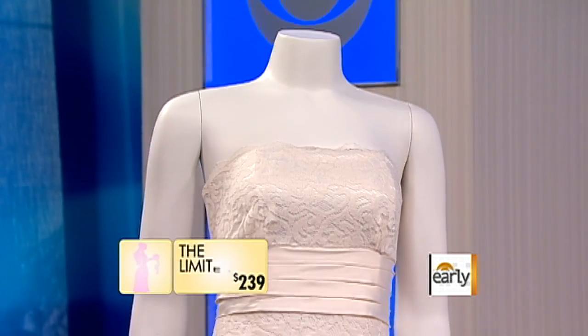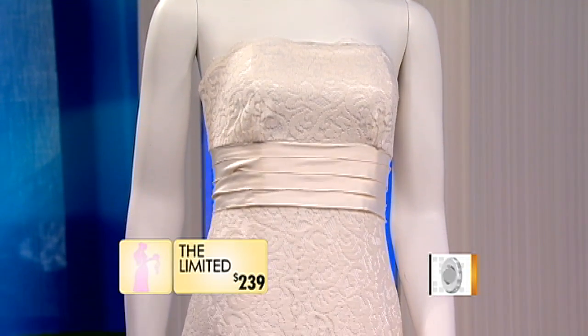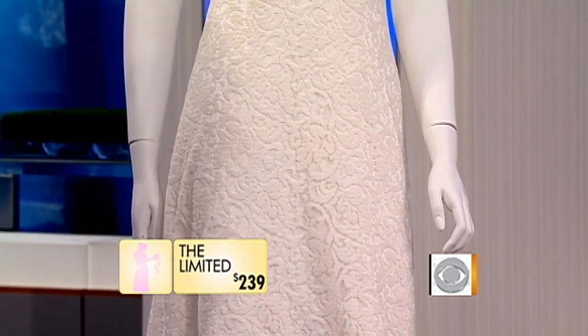This is a beautiful lace gown. Lace can be a little bit more pricey, but this one — I just picture it at a beach wedding, I think it would be fantastic. Believe it or not, this is from The Limited, which blew my mind. I couldn't believe it. It is $239. You could buy like two or three and just keep changing it up.